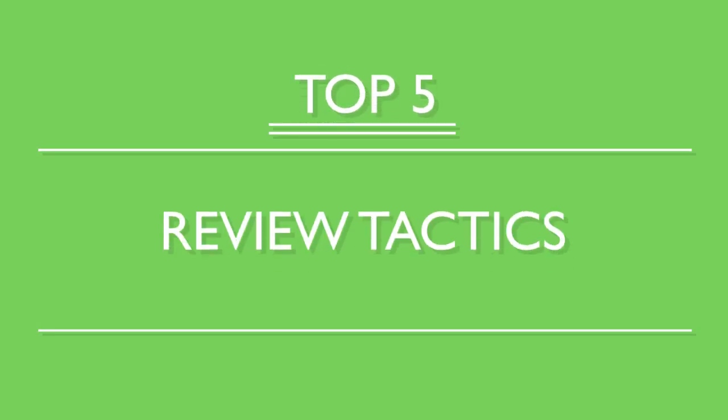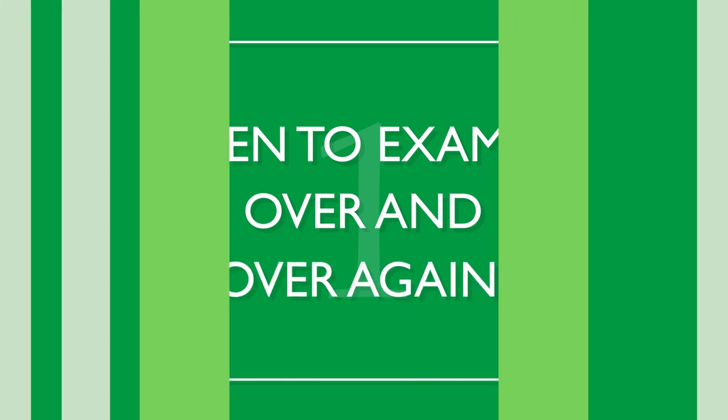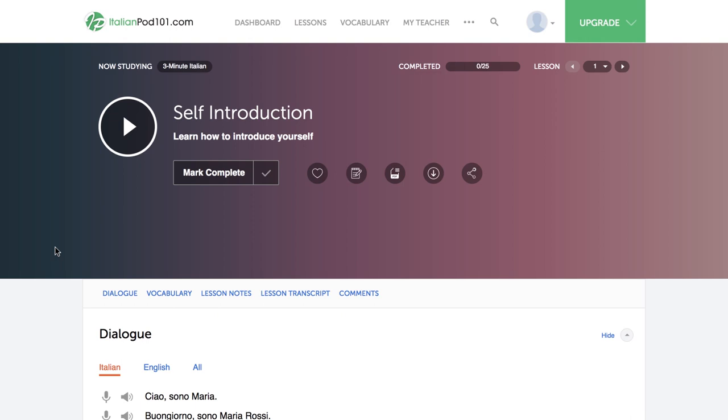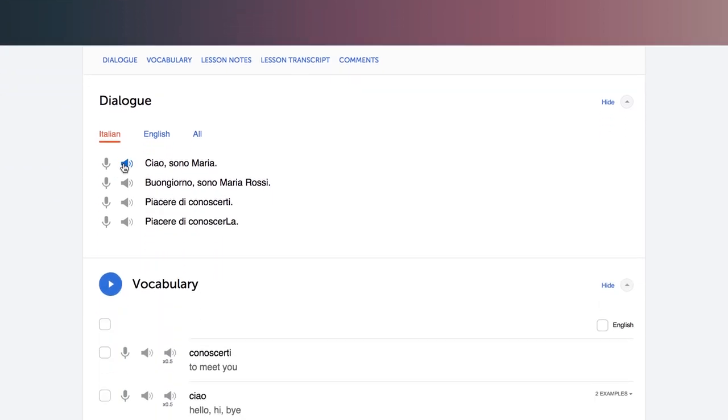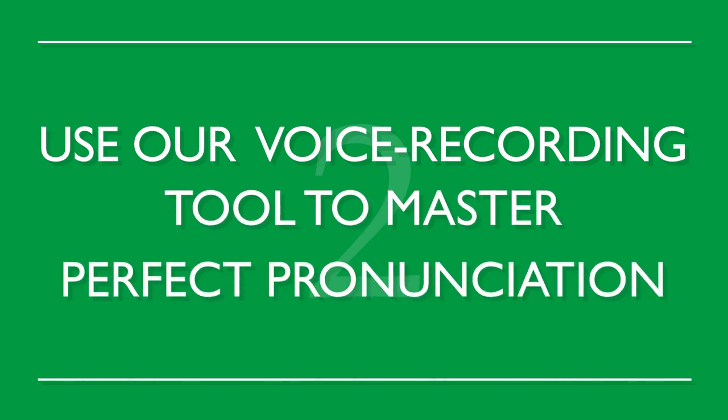Here are our top five review tactics. By listening closely and often, you start to pick up the rhythm of a language, as well as correct pronunciation from a native speaker. Use our line-by-line feature that lets you both listen and read along. Use this tool to practice as much as possible. Use our voice recording tool to master perfect pronunciation. Record yourself and compare it against the native speaker. If you sound different, repeat after the native speaker until you're able to match them.